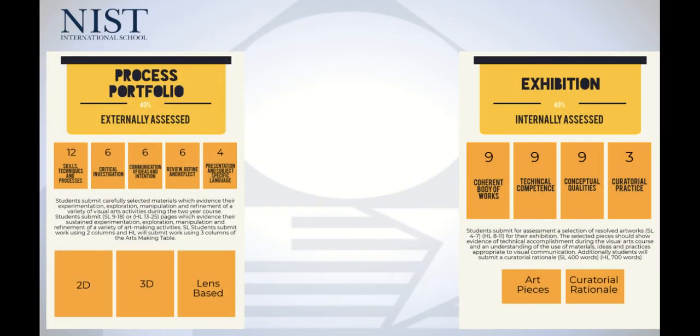The other 40% comes from the process portfolio, which is very similar to a sketchbook and idea development that they've shown in NYP or other courses before. At standard level that's 9 to 18 slides, and for higher level that's 13 to 25 slides. This pulls together their best pages and evidence of their experimentation, exploration, manipulation and refinement, and variety of art-making activities. This will be made over the two years and then selected at the end.